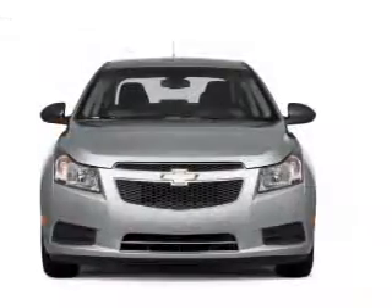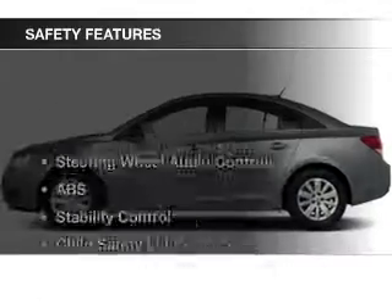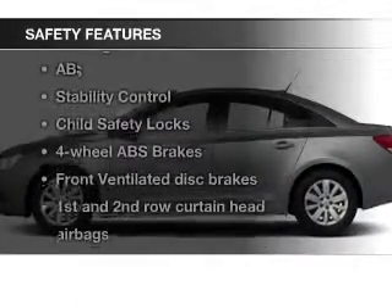Steering wheel controls, aluminum rims, a tilt and telescopic steering wheel, a navigation system, and alarm system. Safety was made a priority with these features.